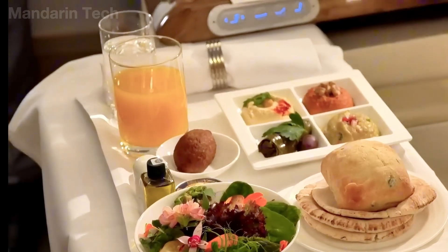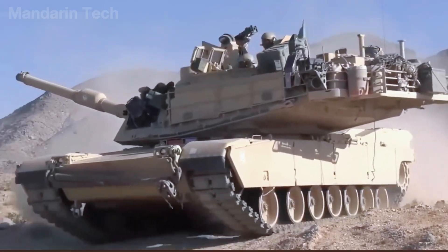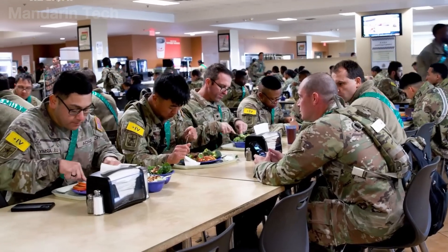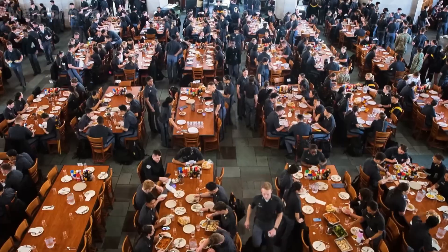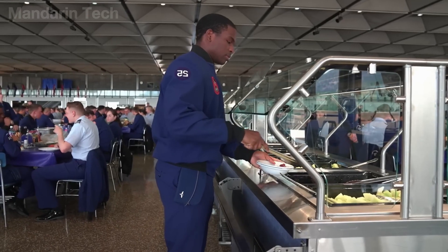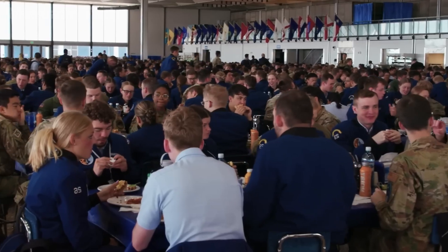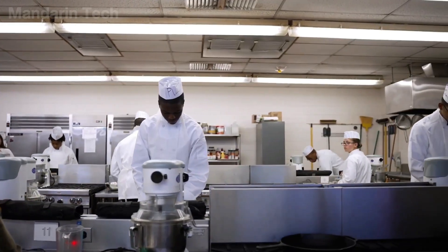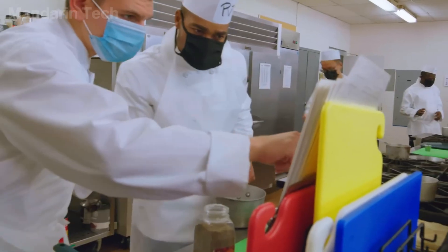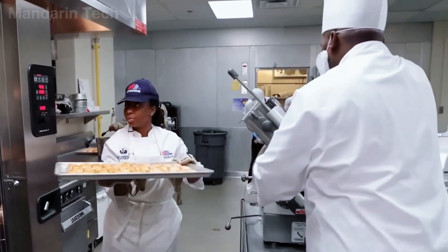If in-flight meals are designed for comfort at tens of thousands of feet, then in another harsh environment — the battlefield — food must meet entirely different requirements, where each ration is not just a meal, but a matter of survival. At military academies, the scale of meal service is so large that it operates like a factory. Each academy has thousands of cadets, and within just a few minutes, the kitchen must provide meals for the entire force. The people behind this system undergo rigorous training, ranging from food safety to operating industrial equipment, and must pass a series of evaluations before being officially assigned to kitchen duties.